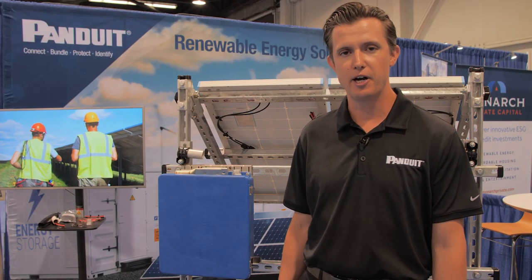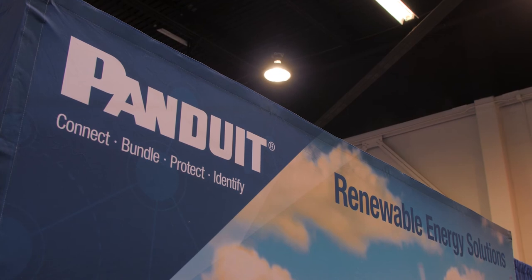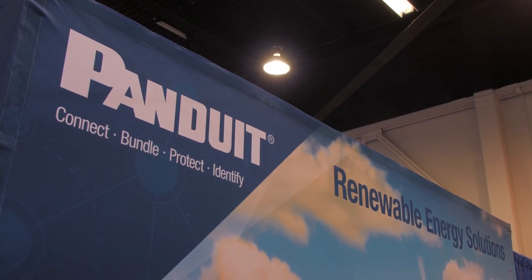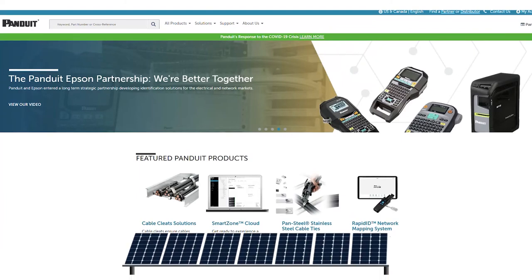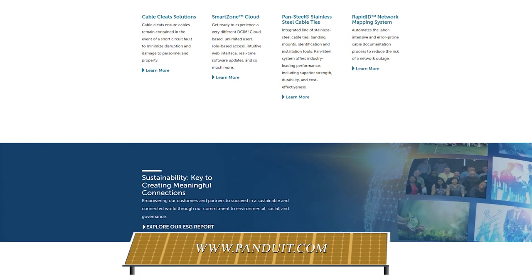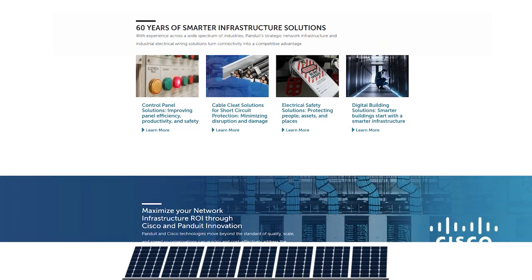If you want more information about our product offering, you can go to www.panduit.com. We have a renewable energy solutions page on there that overviews all of our products for solar applications as well as other renewable energy markets. Thanks for watching today, and I hope to see you again soon.